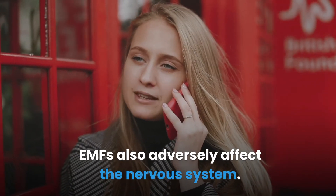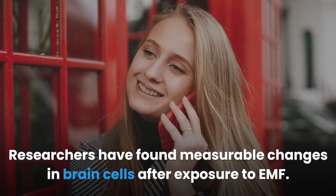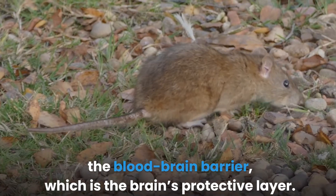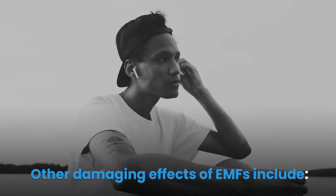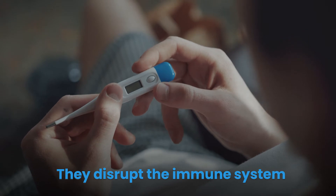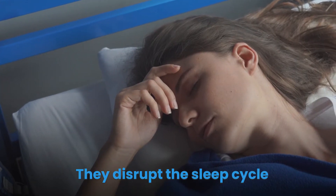EMFs also adversely affect the nervous system. Since we spend a lot of time on our phones held close to our heads, this damage matters most. Researchers have found measurable changes in brain cells after exposure to EMF, and studies on rats consistently show that EMFs damage the blood-brain barrier — the brain's protective layer — and can cause headaches. Other damaging effects include behavioral problems, immune system disruption, cell damage, altered heart rate and blood pressure, and disrupted sleep cycles.